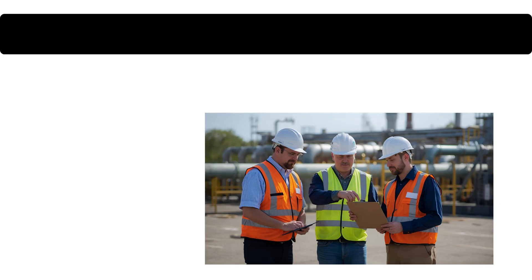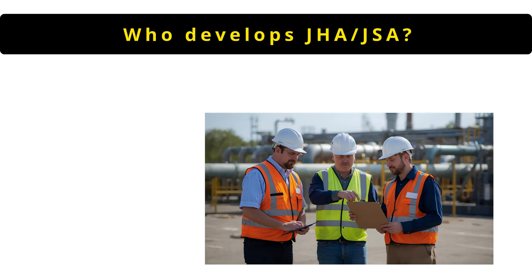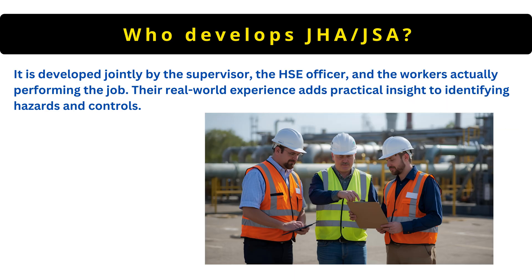The next question is: who develops JHA or JSA? It is developed jointly by the supervisor, the HSE officer and the workers actually performing the job. The real-world experience adds practical insight to identifying hazards and controls.